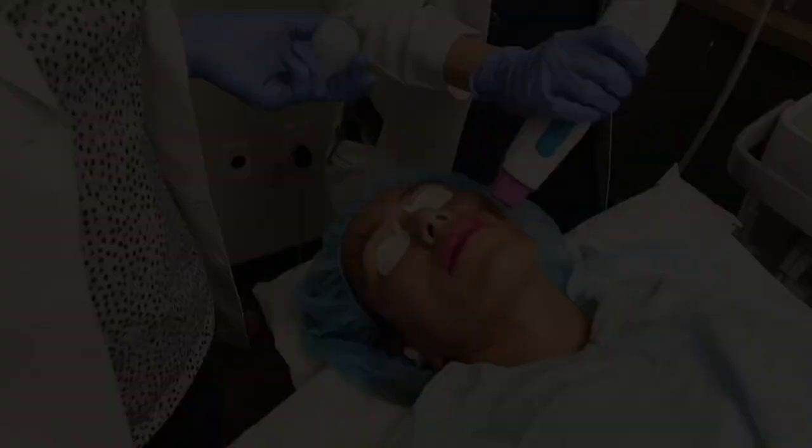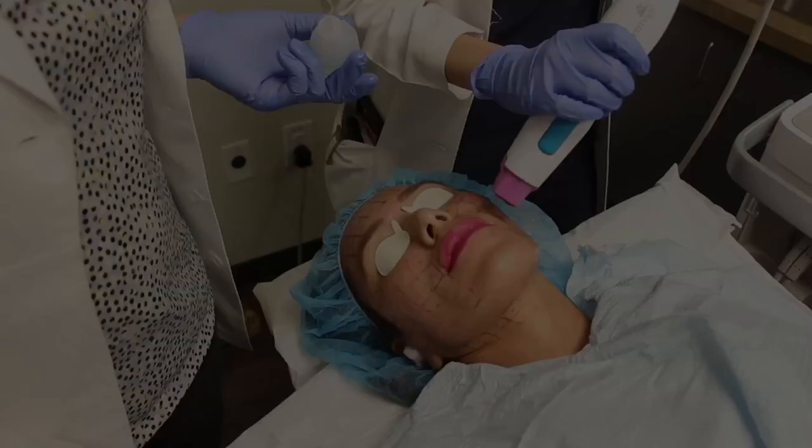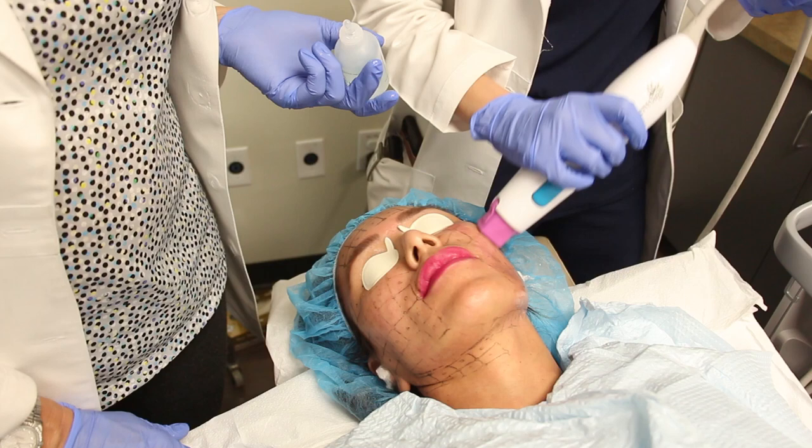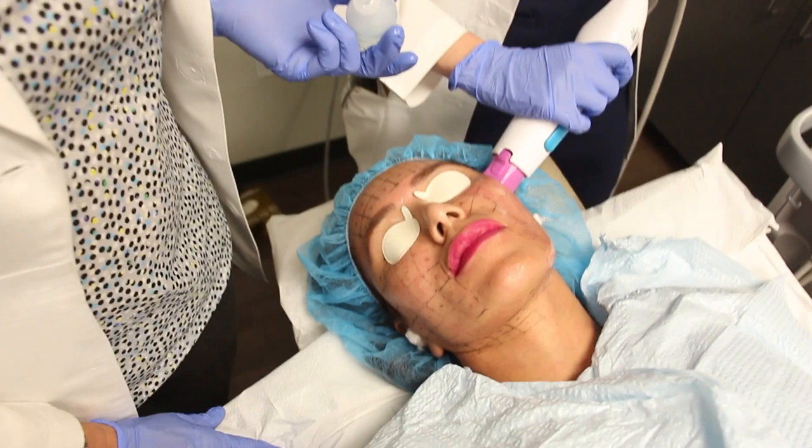We're treating our patient's face today. You can see that the procedure is very comfortable — let's ask our patient how she's feeling. What are you feeling? It feels fine. In some areas it's a little bit warmer than others, but it's definitely fine.